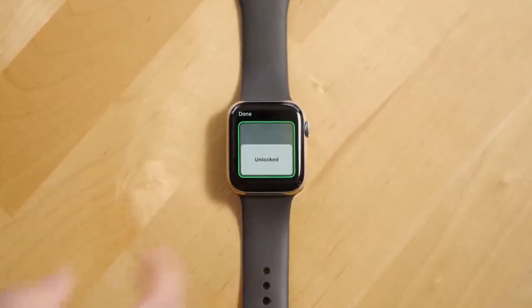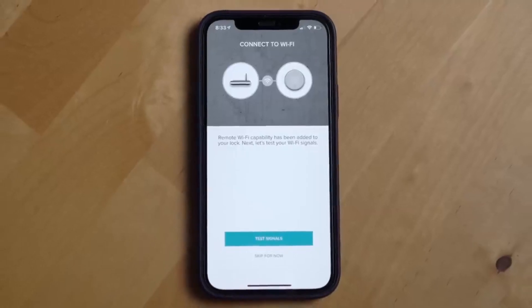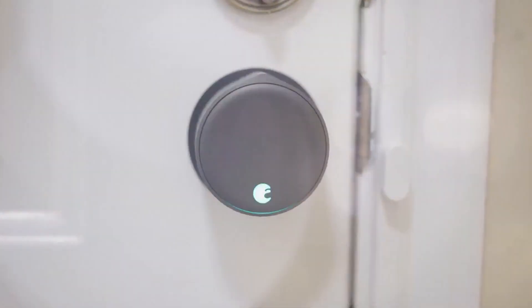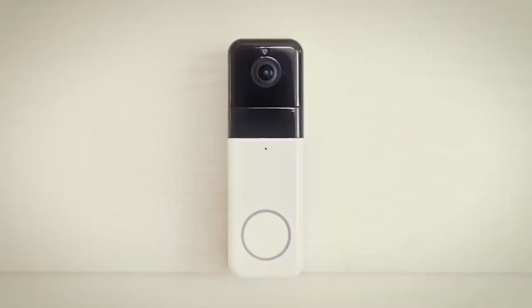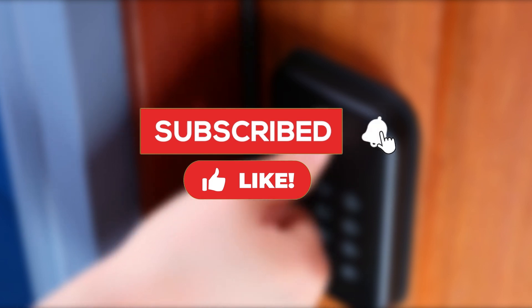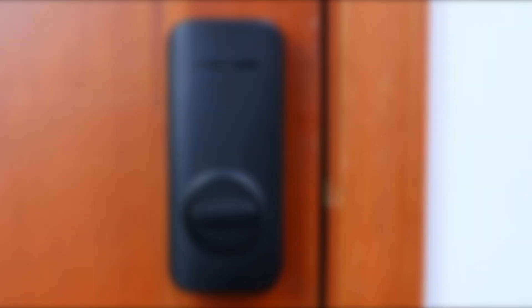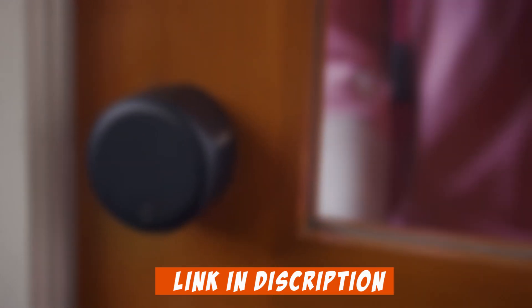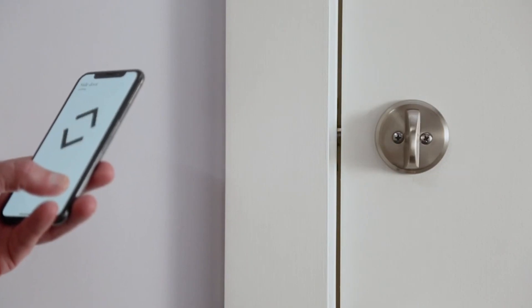Buckle up as we take you on an electrifying journey through their cutting-edge features, jaw-dropping security measures, and seamless integration with your smart home ecosystem. We'll even sprinkle some pro tips along the way to ensure you make the right choice for your fortress. If you're ready to transform your humble abode into a tech wonderland, hit that subscribe button and ring that notification bell. Links to all the top-notch smart locks featured in this video are waiting for you in the description below.